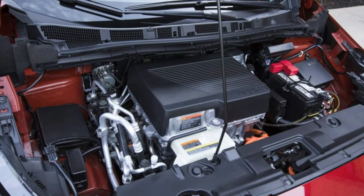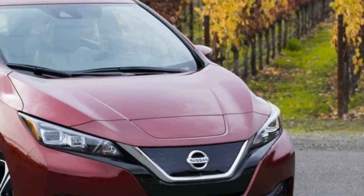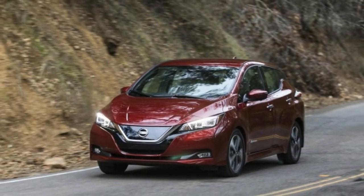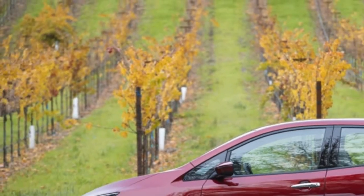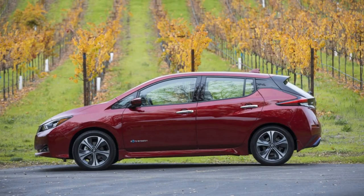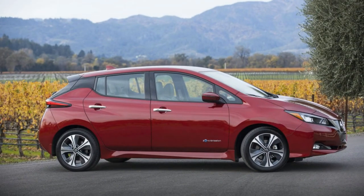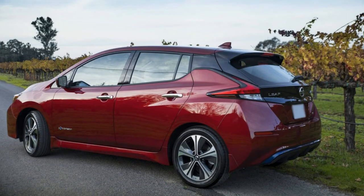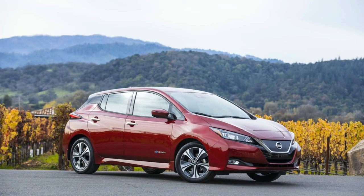On sale January 2018. Base price $30,885. Powertrain: 110 kW AC Synchronous Electric Motor, Single Speed Reducer, FWD. Output: 147 horsepower, 236 pound-feet of torque. Curb weight: 3,433 pounds. 0 to 60 mph: around 8 seconds estimated. Efficiency: 124 city / 101 highway / 112 combined MPGe EPA. Observed range: 150 miles. Pros: better all around than the first-gen LEAF. Cons: there are many good competitors now and many more coming.